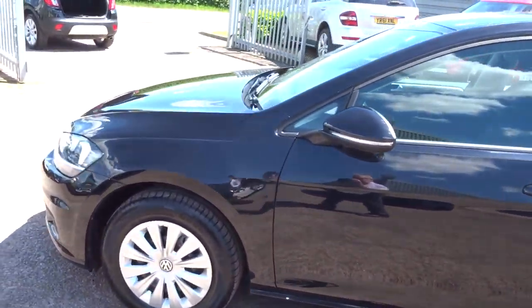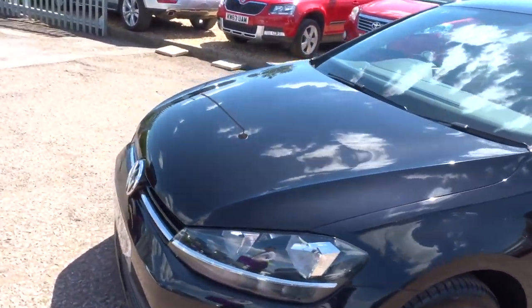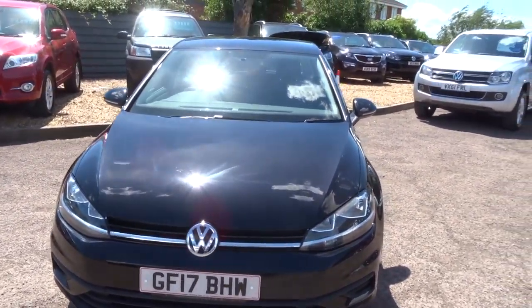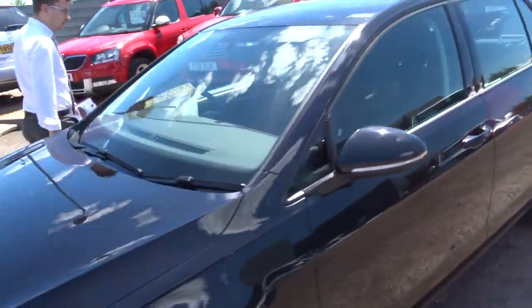As you can see, the car is in fantastic condition — the paintwork is exceptional. It's about 55 miles to the gallon, it costs £30 a year to tax, and there are good tyres on the front there.